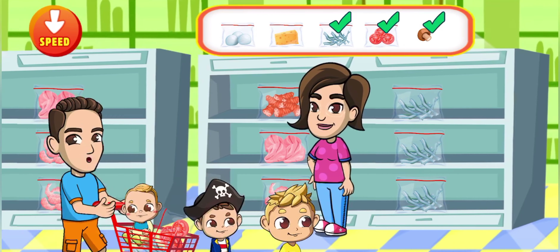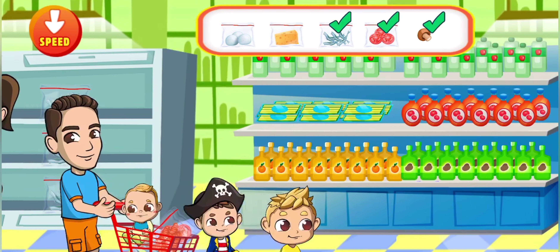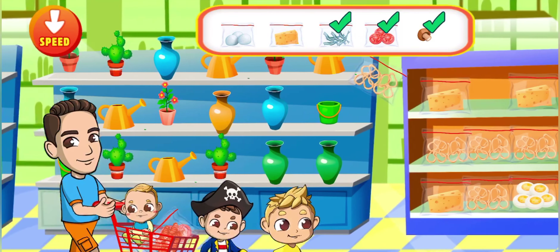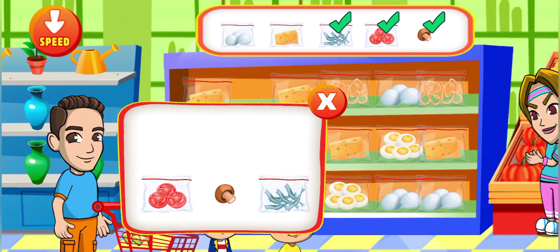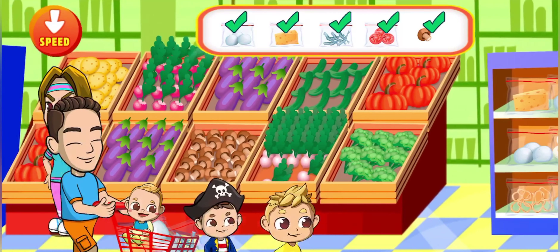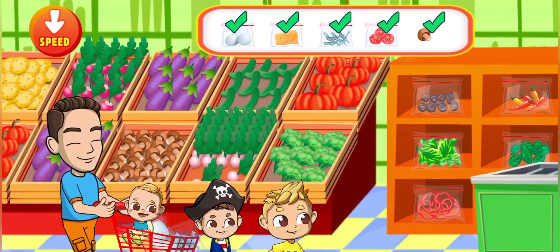The most important thing is not to forget anything. Squid. Put back the things we don't need. Use mozzarella.